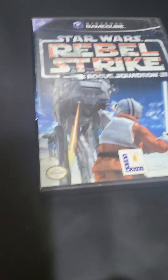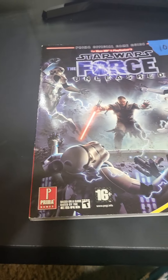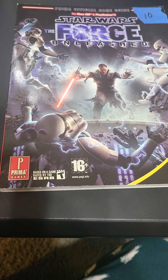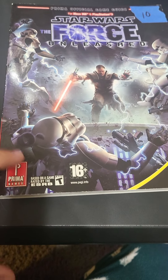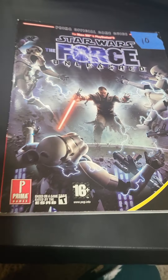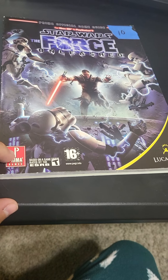An eBay purchase here — we got Star Wars Rogue Squadron III: Rebel Strike for the GameCube. Nice to add a GameCube game into the set. In our local pickup here in Wichita, we picked up a guide for Star Wars: The Force Unleashed — looks like it's for Xbox 360 and PlayStation 3. Cool to add to the collection, got it for $10.